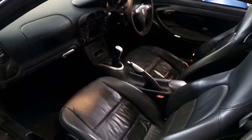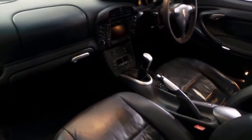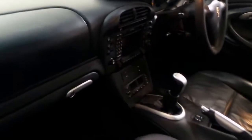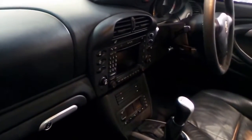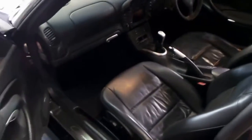It's got climate controlled air conditioning, which is working perfectly as you would expect — it's a Porsche after all. It's got the wide screen in-dash navigation system and a sunroof.